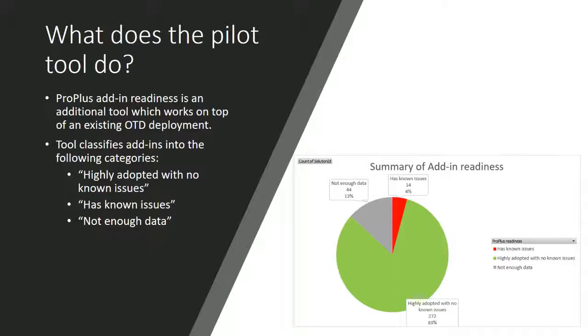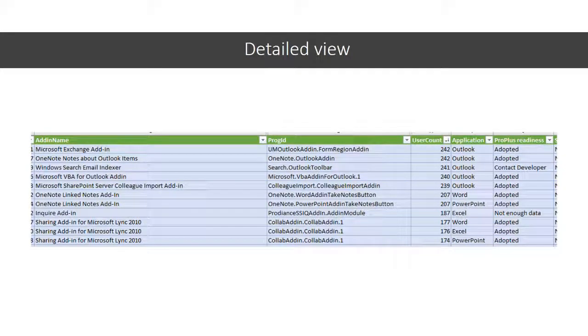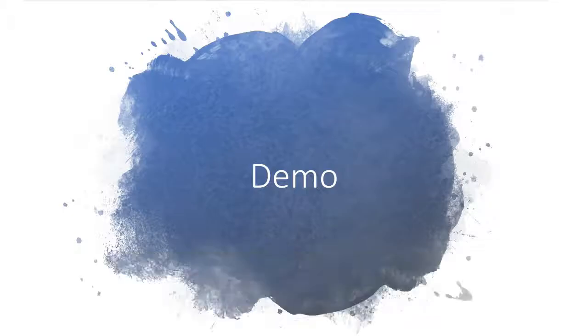The whole idea is this tool will actually marry the inventory data from Office Telemetry Dashboard with the global source of truth that Microsoft maintains, and it creates interesting ProPlus readiness reports. With that, I want to quickly go into the demo itself. I want to show you how this tool is actually used, and hopefully that will give you some more clarity on what we're trying to build.